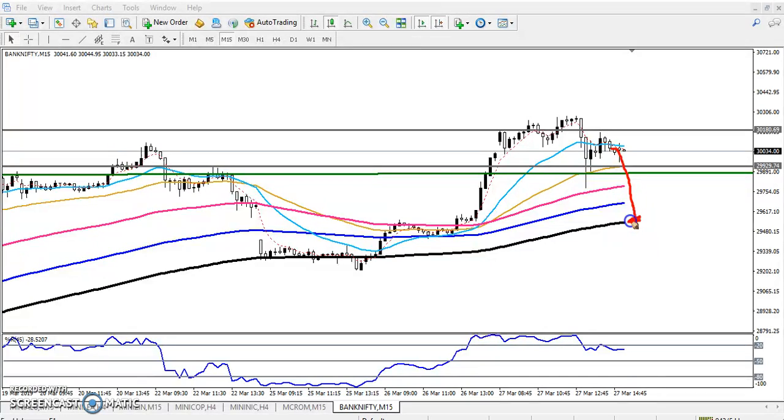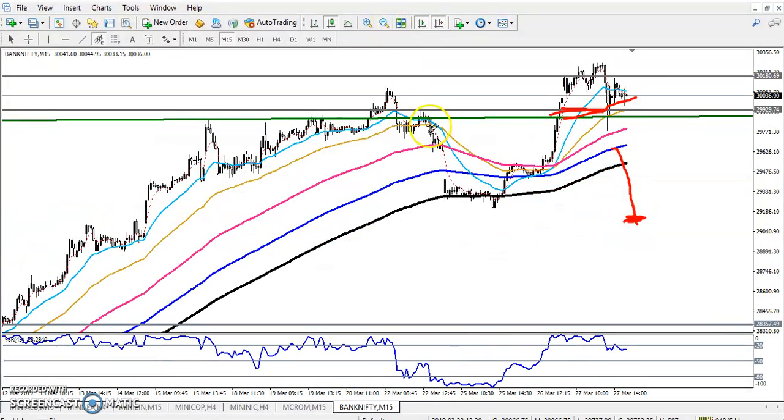If you are getting any opportunity to enter here, you can enter near the 200 moving average. For a buyer position, you can wait to cross this previous high — if they break it, I hope it will go a little more up. Now Bank Nifty is trying to run in a range, so let me draw a range here.